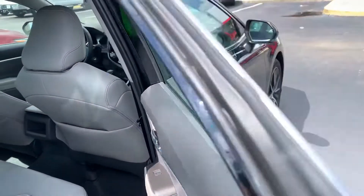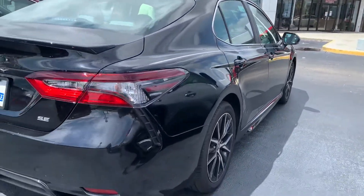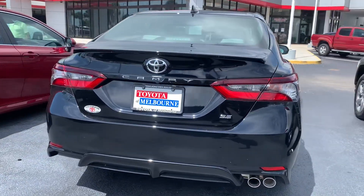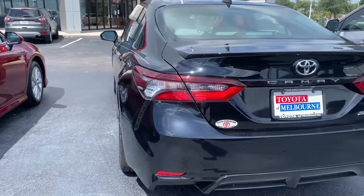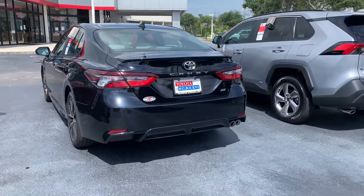All of our brand new cars also come with complimentary maintenance for at least two years or 25,000 miles. That covers all your oil changes, tire rotations, filter changes — they top off all your fluids and do a 60-point inspection. Plus, you get a lifetime powertrain warranty when you purchase a brand new vehicle here at Toyota of Melbourne.